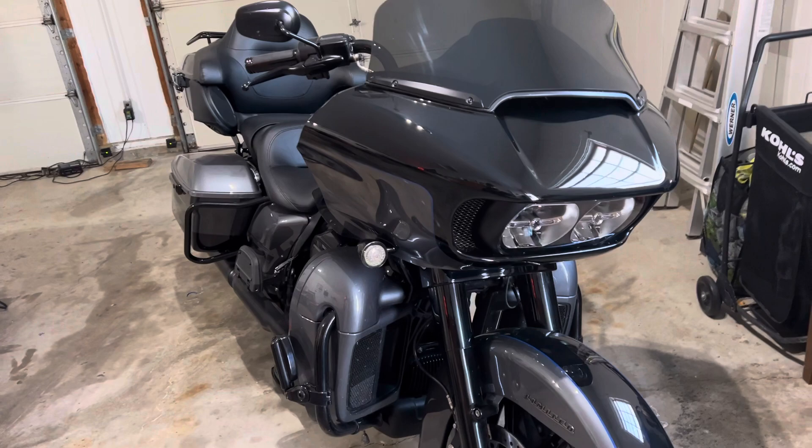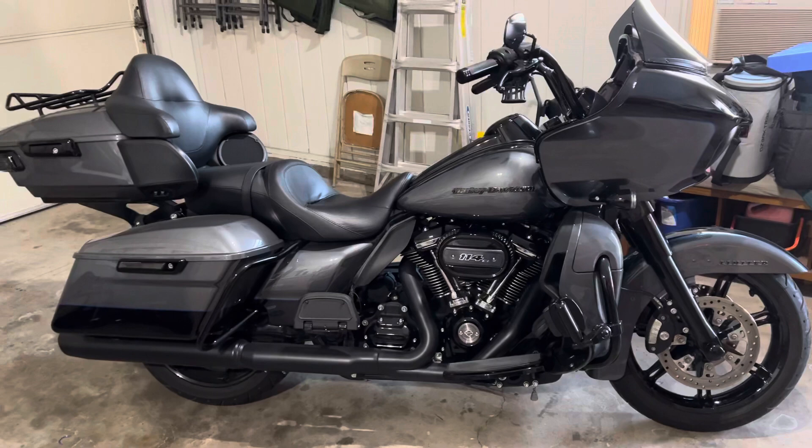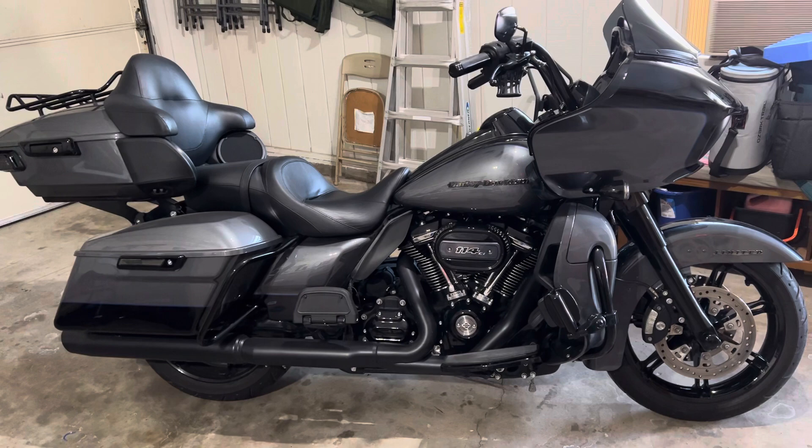It's my first Milwaukee Eight and my first Road Glide. I have had a touring bike before — I had a 2003 100th Anniversary Electra Glide Standard, and it was a great motorcycle. But my wife and I wanted to enjoy these things together, and it's easier for her if I have a more comfortable bike. It was worth it. I think this thing will be around for a long time.